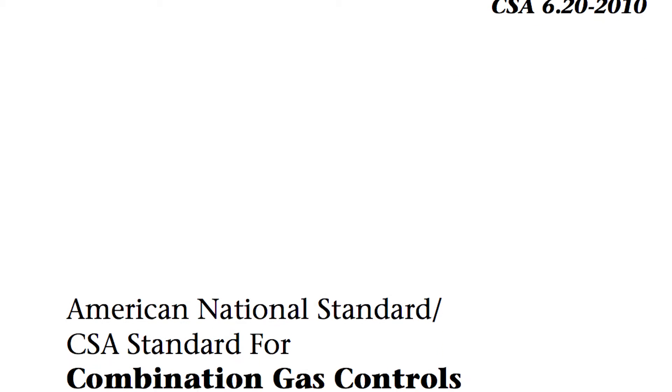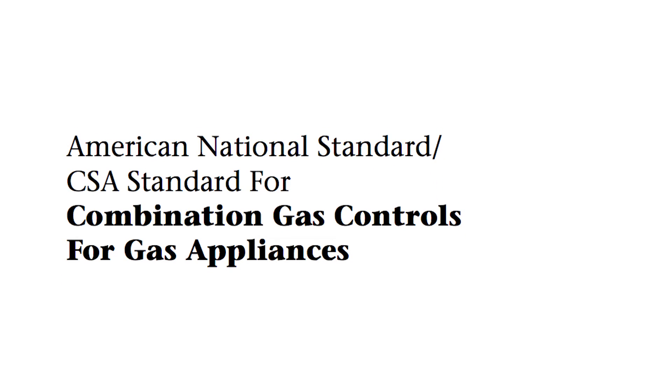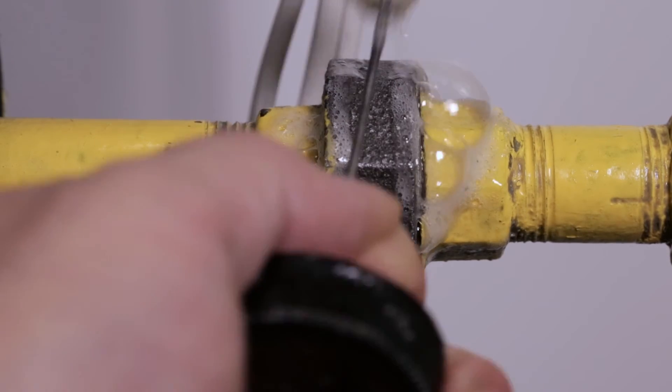According to national standards, 235 cubic centimeters of gas per hour represents the maximum allowable leakage rate for a control. When using a leak detection solution, leakage above this limit is indicated by the presence of bubbles.